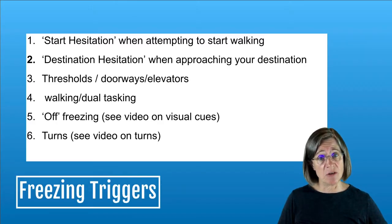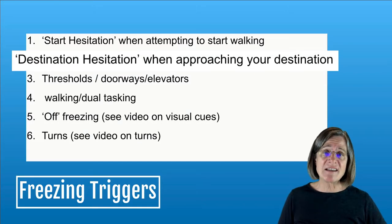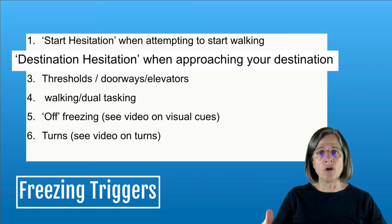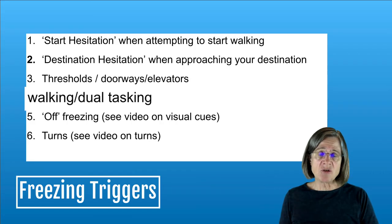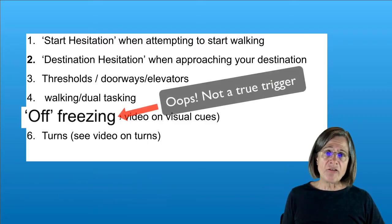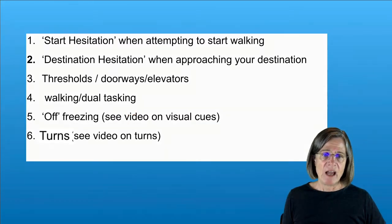Now we're going to talk about the six freezing triggers. The first one is start hesitation — that's whenever you attempt to start walking. Then there's destination hesitation — that's when you're going somewhere in the room, such as toward the sink or a chair. The next trigger is thresholds — anything where you're going through a doorway-type scenario. The other trigger is dual tasking — walking while doing something else. Off freezing is when your Parkinson's medications have worn off and you start freezing more. And then there are turns, a typical trigger for people to freeze.